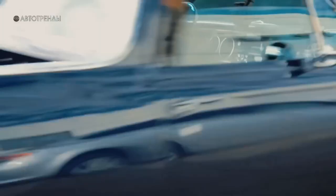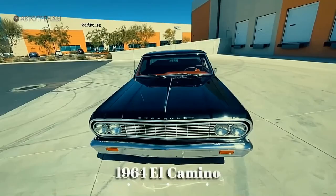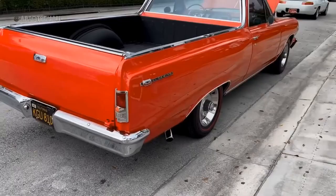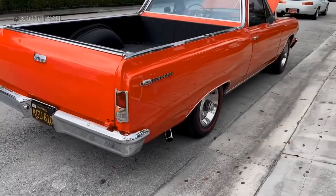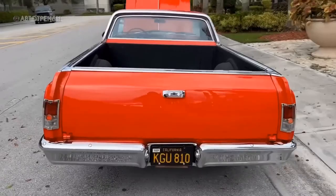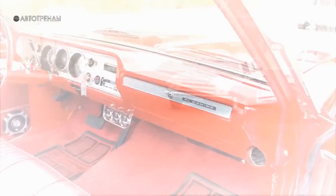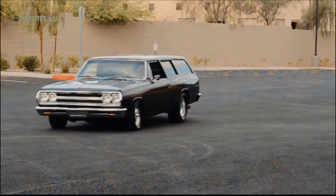In 1964, 32,500 El Caminos were sold, which was far more than the sales of the Ford Ranchero. Though when compared to nearly 3 million Chevrolet vehicles sold in 1964, El Camino's production was quite modest. However, its relatively low manufacturing cost allowed the pickup to feel confident without the threat of sudden discontinuation. Moreover, El Camino began attracting customers away from the two-door Chevelle wagon, leading to its eventual discontinuation in 1966.